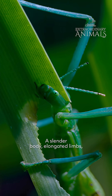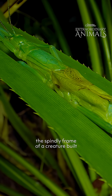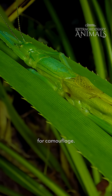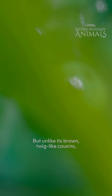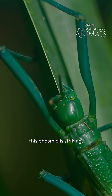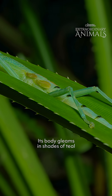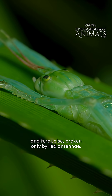A slender body, elongated limbs, the spindly frame of a creature built for camouflage. But unlike its brown, twig-like cousins, this phasmid is striking. Its body gleams in shades of teal and turquoise, broken only by red antennae.